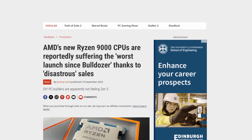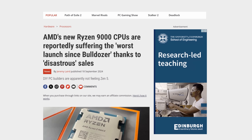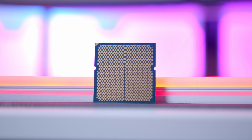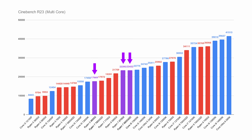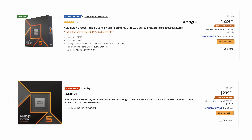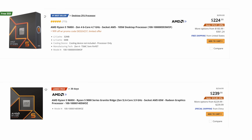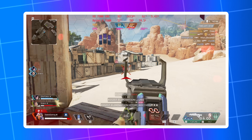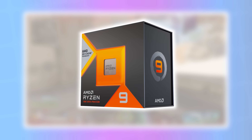AMD's Ryzen 9000 lineup wasn't received particularly well either, making last-gen Ryzen 7000 chips arguably a better buy. Ryzen 9000 brings more efficiency and, unlike Core Ultra, is at least a little quicker — just not enough to justify the price increase. In some instances, like the Ryzen 5 9600X versus the 7600X, price parity is getting closer and a small bump in cost may be worth it. However, especially for high-end gaming, you should consider the X3D lineup above all else.